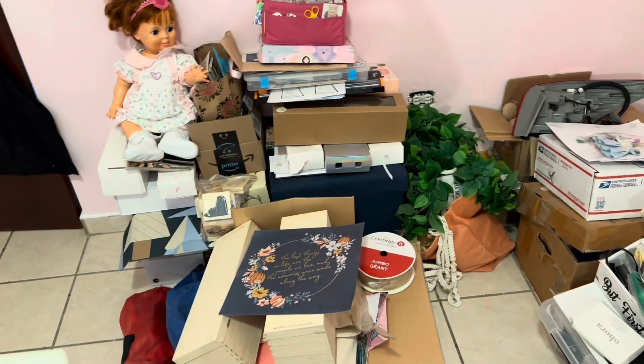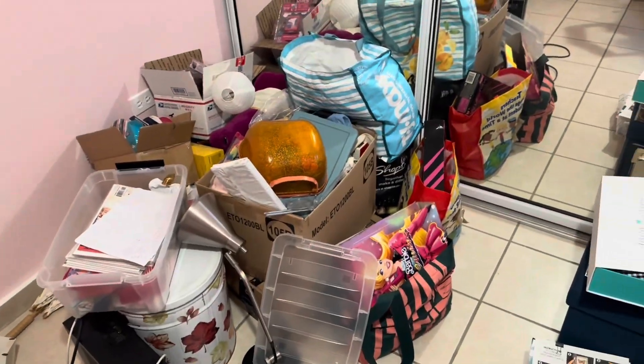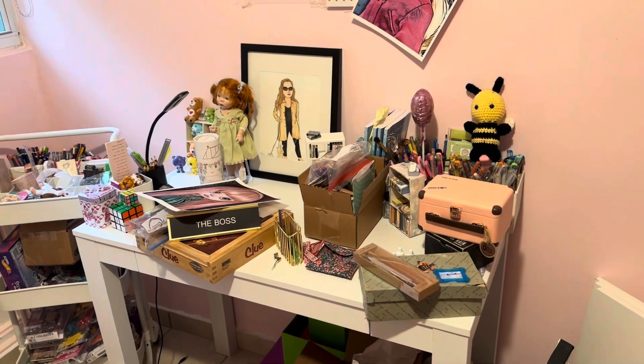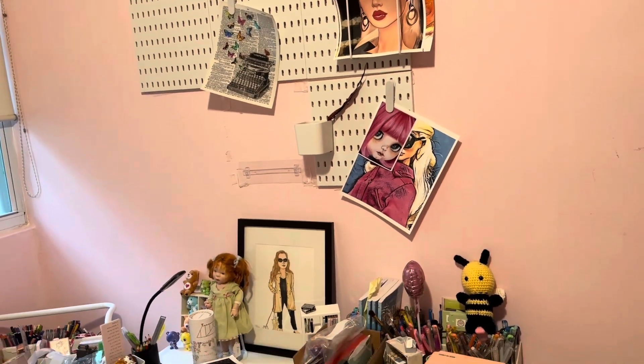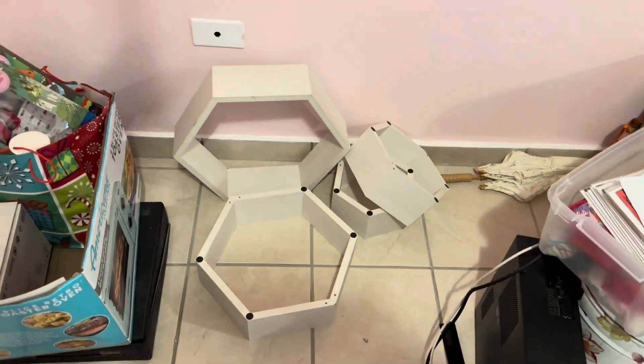Hi guys, it's Lisa. I hope everyone is well. I'm here in my dolly room, which is not yet made, but I've got my journaling supplies, some gifts, these are some of my dolls, and I have this desk. Then I have another one I have to put together, which will be my bigger one — those things are not finished either.